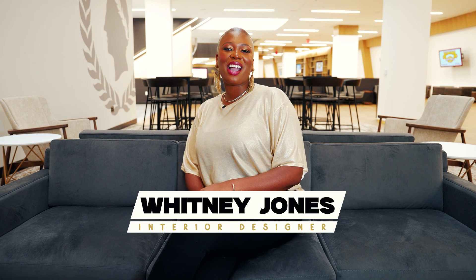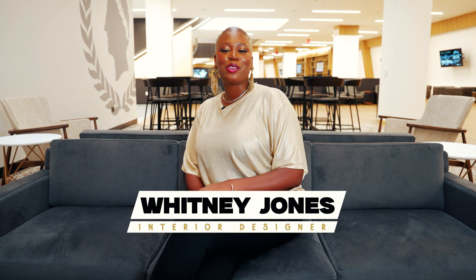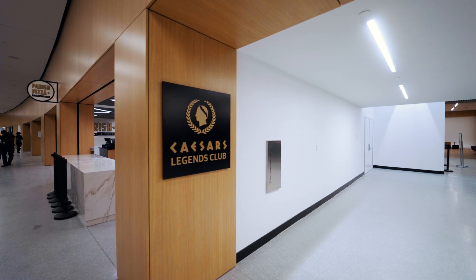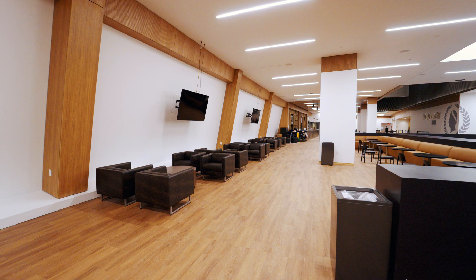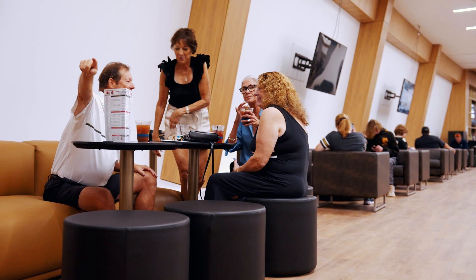Hey y'all, this is New Orleans interior designer Whitney Jones here inside the Caesars Superdome. I'm a sucker for a sleek design idea, which is why I'm obsessed with these newly renovated club areas. We're talking more space, natural light, and plenty of cozy couches to lounge on before kickoff.